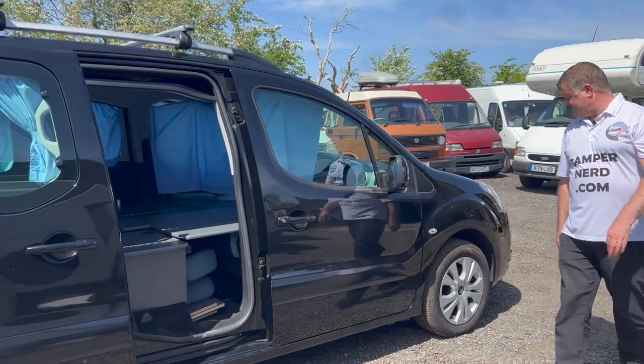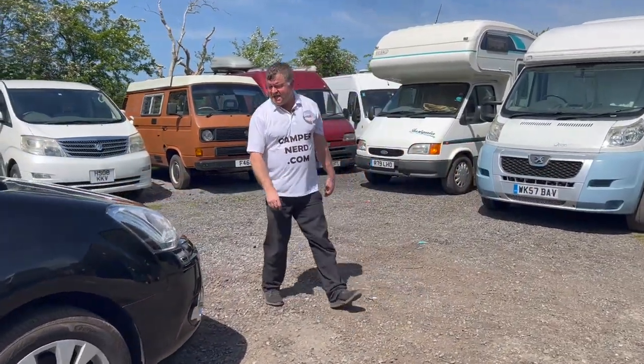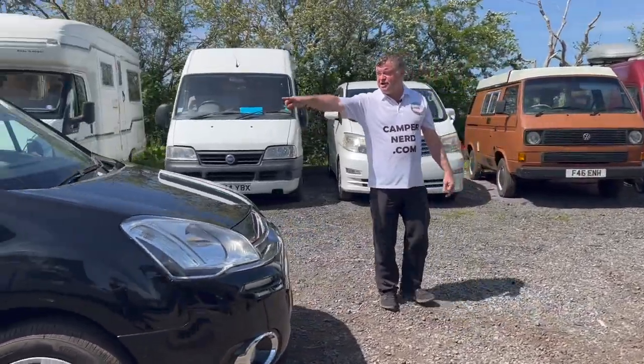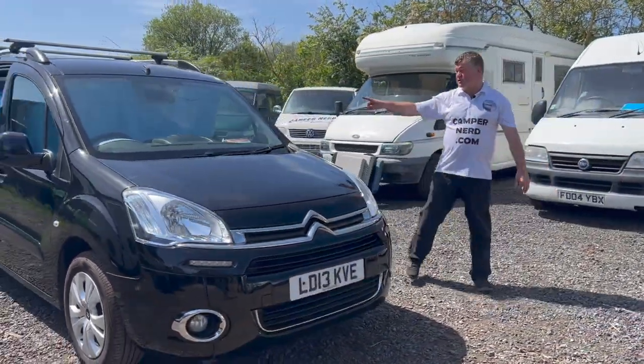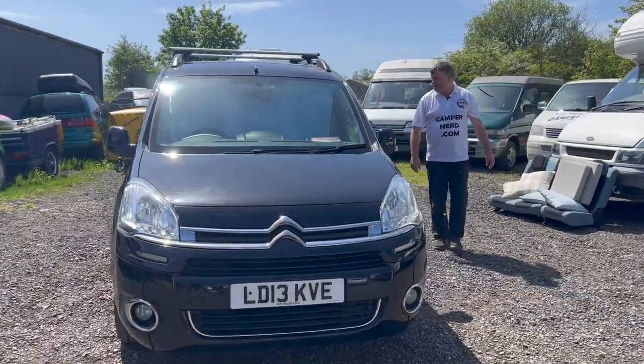We'll have a little fly-over by the drone, and then I'll reconfigure the seats inside and show you the inside with the seats as they are for driving.